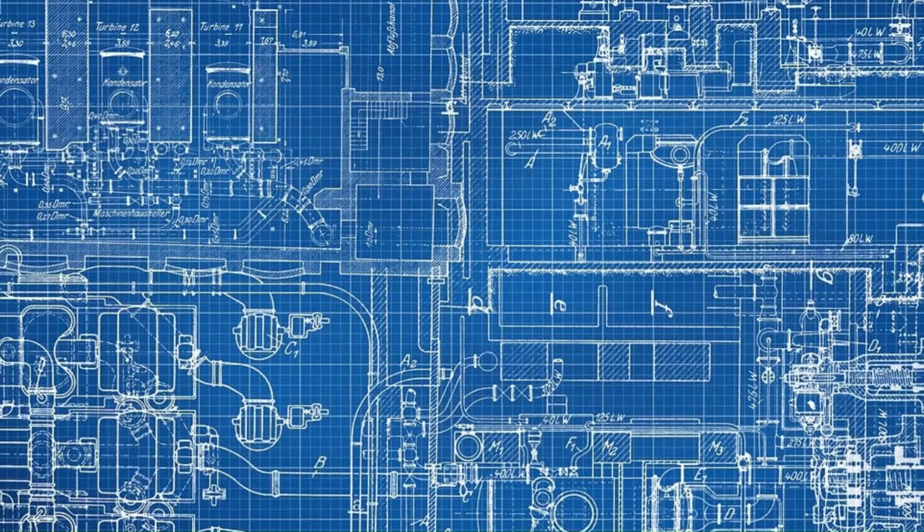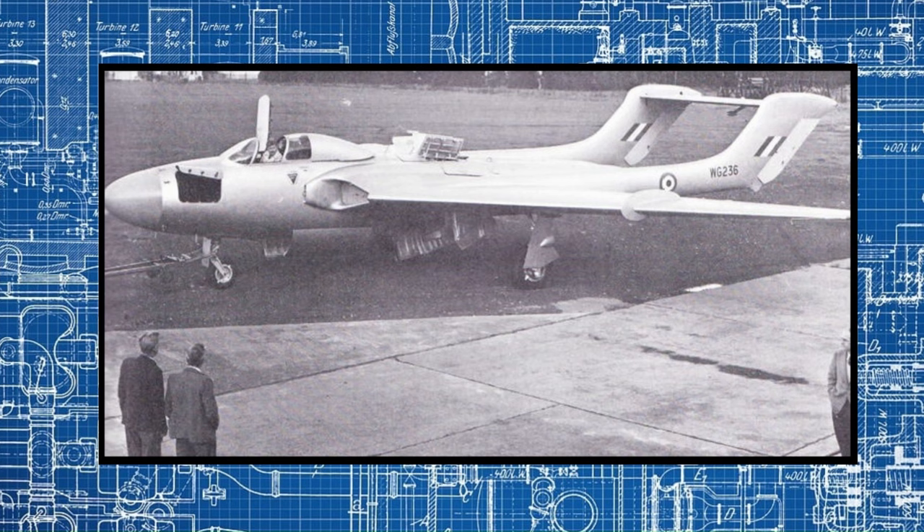At the same time, the RAF was also considering plans for radar-equipped all-weather fighters for its frontline squadrons, and in 1947 they issued specification F.44-46, which called for much the same type of fighter aircraft as the Fleet Air Arm was looking for. Since the two specifications were so similar, de Havilland decided to submit one design, named the DH110, to cover the requirements of both services.